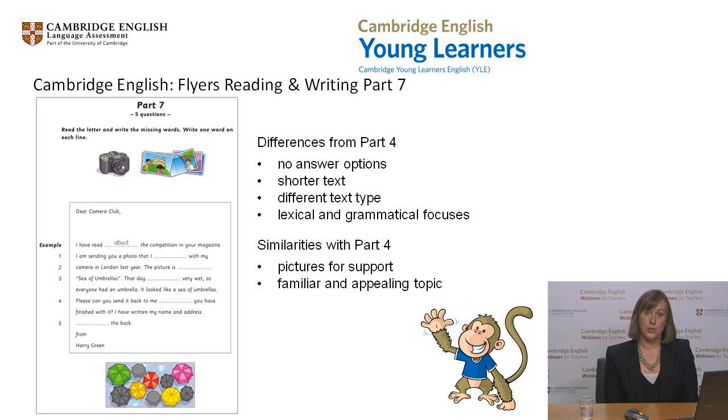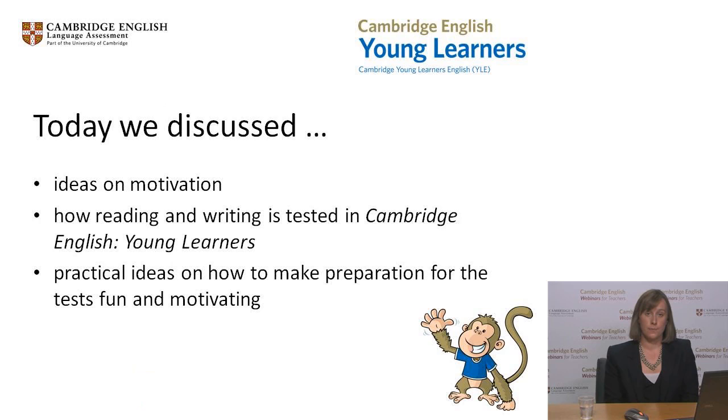So that's about it for the presentation today. We began by talking about motivation — what we mean by it and how we can motivate young learners in the classroom. We then looked at examples of how reading and writing are tested in the Cambridge English Young Learners Tests at all three levels, and how the tests are designed to be child-friendly and motivating. We then explored practical classroom ideas on how to make test preparation fun and motivating, and to fit in with your everyday classroom practice. I'll now pass you over to Pippa, who will talk about some support materials, and then Stephanie and I will come back to answer your questions.